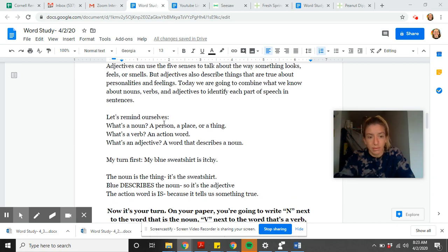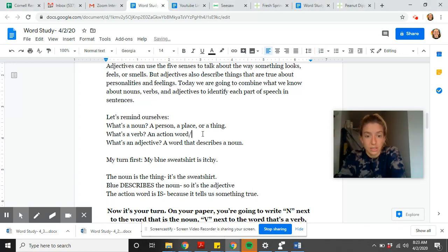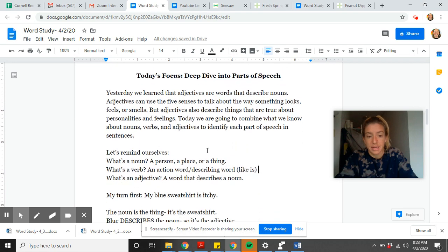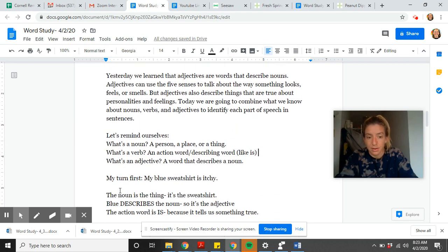We're going to review. A noun is a person, place, thing, or idea. A verb is an action word, or something that describes — a describing word like 'is.' For example, 'I am' or 'he is a teacher.' And an adjective is a word that describes a noun. Our job today is to identify nouns, verbs, and adjectives. We call those parts of speech because there are different parts of the things that you say.